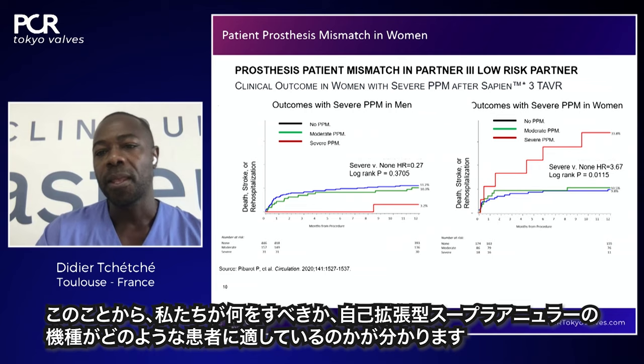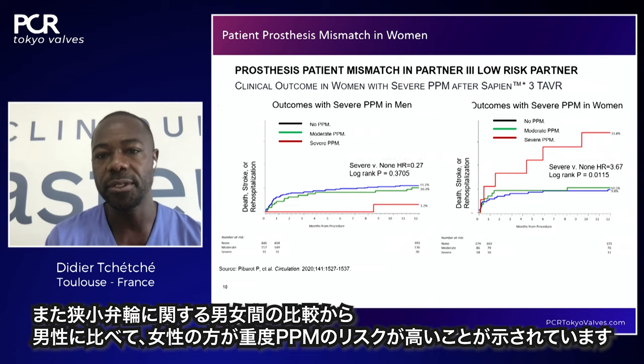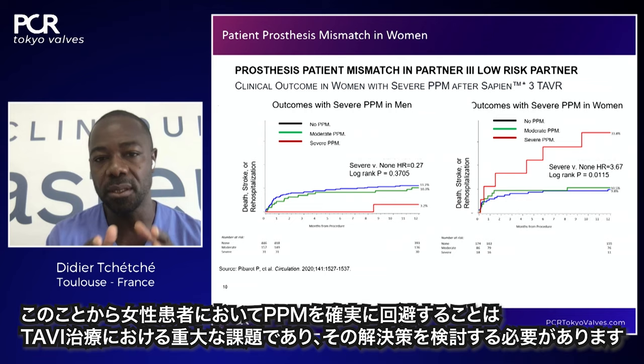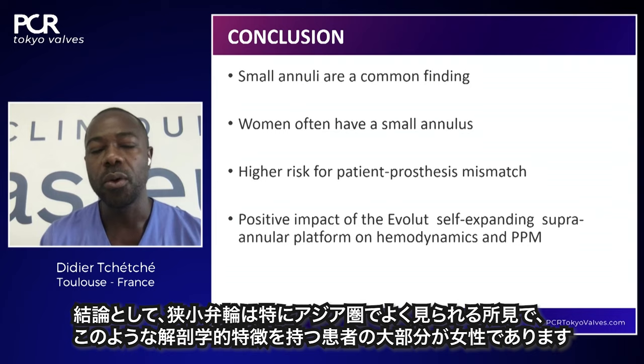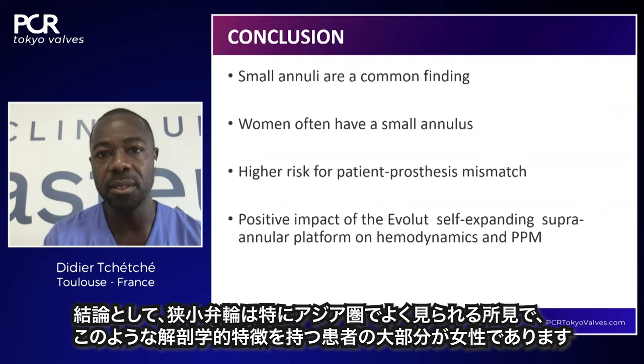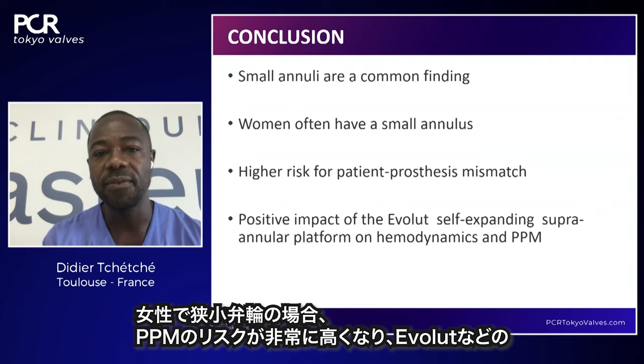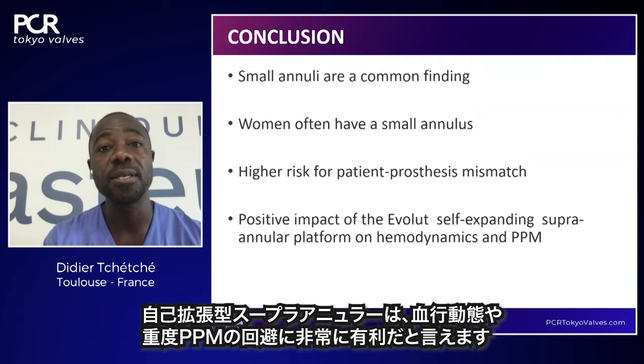Women have a higher risk of severe patient-prosthesis mismatch compared to men, even in small annulus configurations — this is definitely the target population to protect. To conclude: small aortic annulus is a very common finding particularly in Asia; women represent the vast majority of patients with this anatomy; there is very high risk of PPM in women with small aortic annulus; and there is a positive impact of self-expanding supra-annular platforms like Evolute on hemodynamics and in preventing severe PPM.